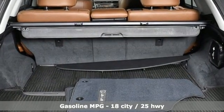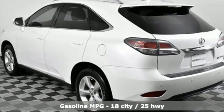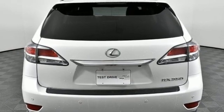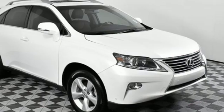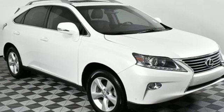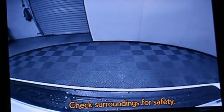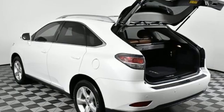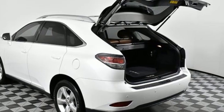V6 engine. Gas pressurized shocks. Integrated navigation system. Memory exterior door mirror settings. Front heated and ventilated bucket seats. Auto dimming rear view mirror. Streaming audio. Memory steering wheel settings. Dual zone climate control. Front and rear parking sensors. And automatic transmission.